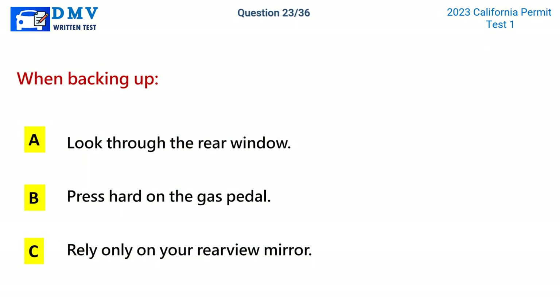Question 23. When backing up: A. Look through the rear window. B. Press hard on the gas pedal. C. Rely only on your rear-view mirror. The correct answer is A: Look through the rear window.